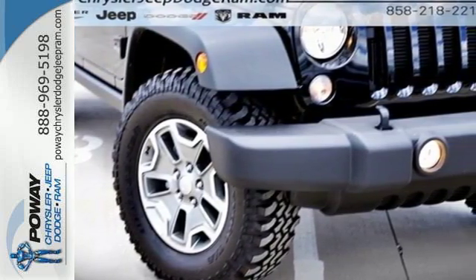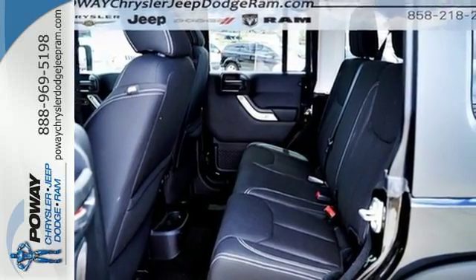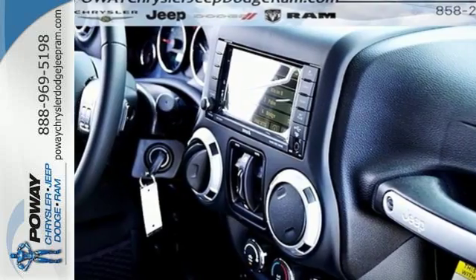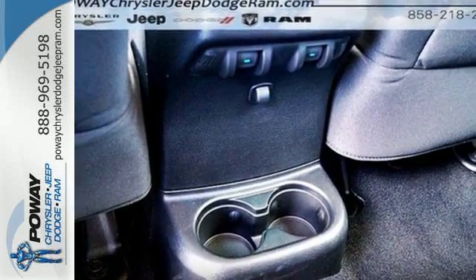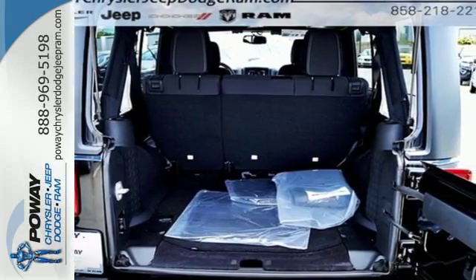Initiate the fun with a 3.6-liter V6 engine and four-wheel drive. This Jeep promotes your wild side with a tough and washable interior with drain plugs, an underbody protected by skid plates, and safety features including electronic stability control and advanced multi-stage front airbags.